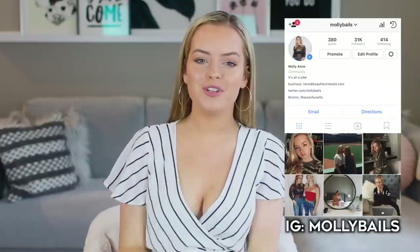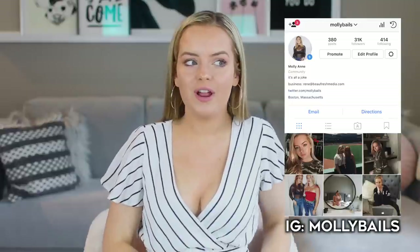Before we get into the video, make sure you guys are following me on Instagram. My Instagram username is Molly Bales and I post on there all the time. I love interacting with you guys and I always creep on you, so make sure to go check out my Instagram — I'll have it linked down below.